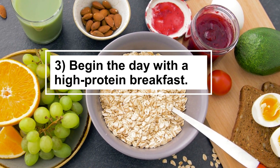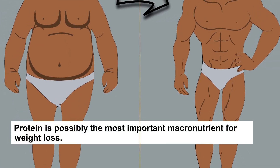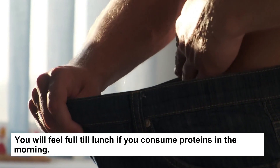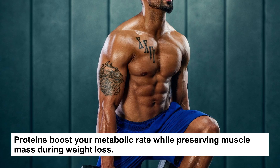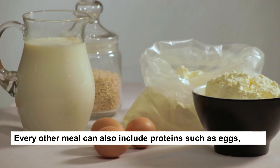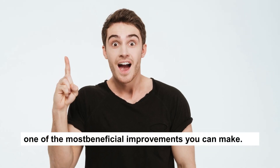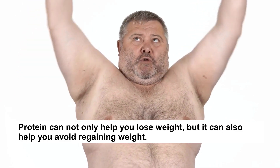Tip 3: Begin The Day With A High-Protein Breakfast. Protein is possibly the most important macronutrient for weight loss. Begin your day with Greek yogurt, protein smoothies, scrambled egg whites, or oatmeal. You will feel full till lunch if you consume proteins in the morning. Proteins boost your metabolic rate while preserving muscle mass during weight loss. Every other meal can also include proteins such as eggs, fish, chicken, beans, or dairy. If losing weight is your aim, adding protein to your diet may be one of the most beneficial improvements you can make. Protein can not only help you lose weight, but it can also help you avoid regaining weight.